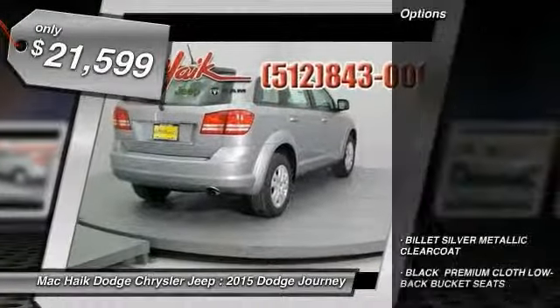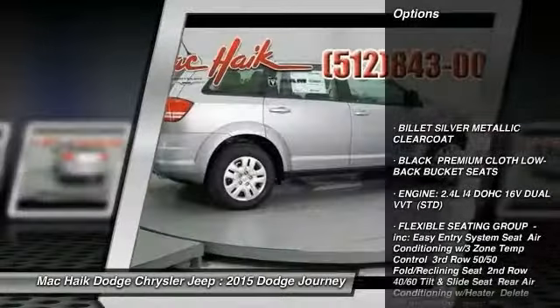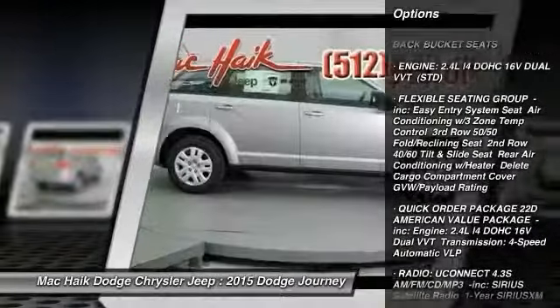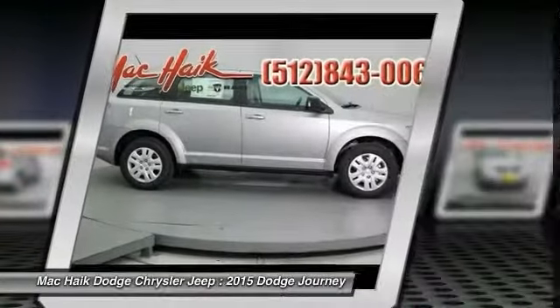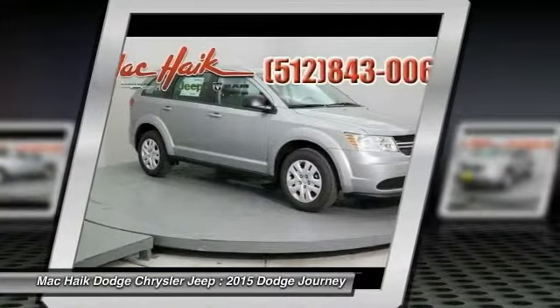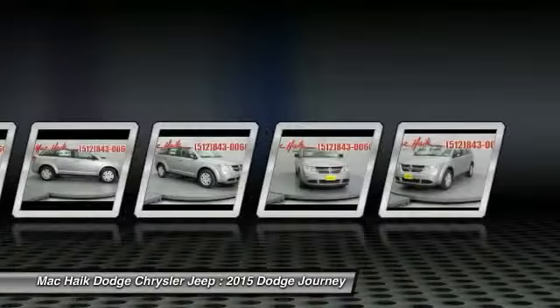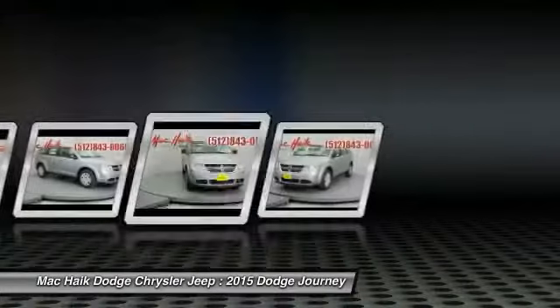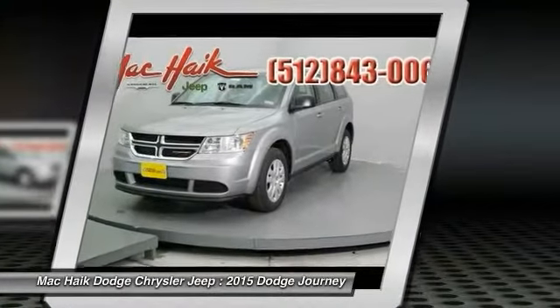Here are some of this vehicle's great options: traction control, steering wheel audio controls, stability control, anti-lock braking system, power steering, adjustable steering wheel, driver airbag, cruise control, keyless entry, and four-wheel disc brakes. Take this vehicle for a spin and see why so many shoppers are now proud owners.